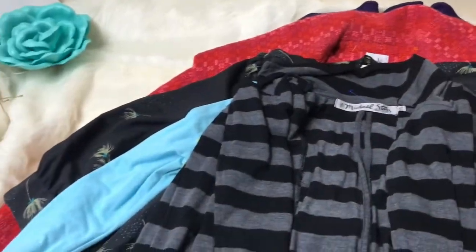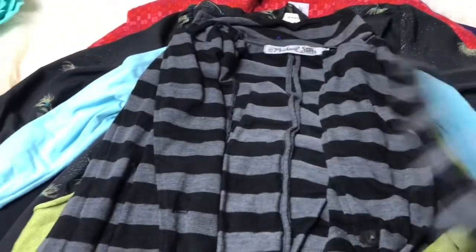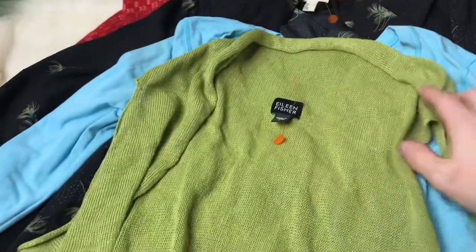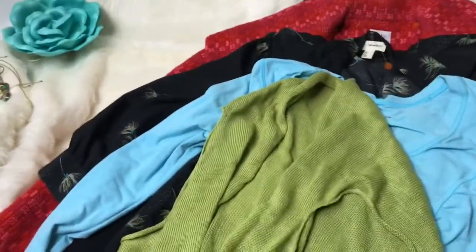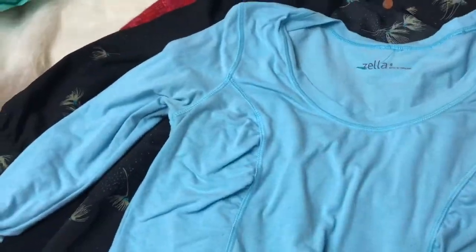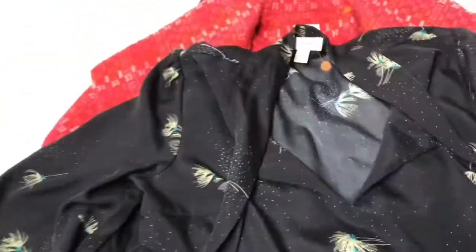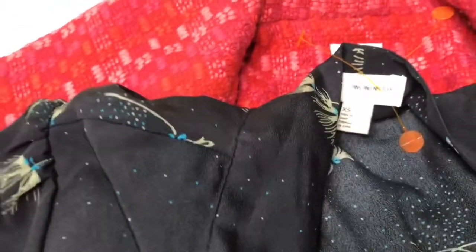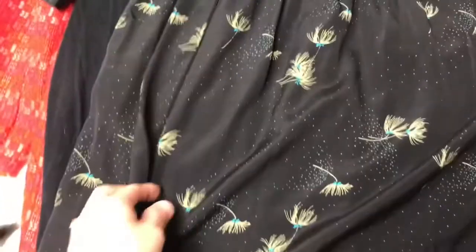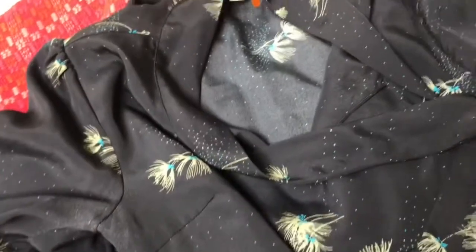This is a Michael Stars cardigan from Anthropologie — just a black and gray cardigan, real cute. Next is an Eileen Fisher cardigan, a knit cardigan that's kind of long in the front. Then a Zella athletic top. And I love this one — it's Urban Outfitters, the Pins and Needles brand.